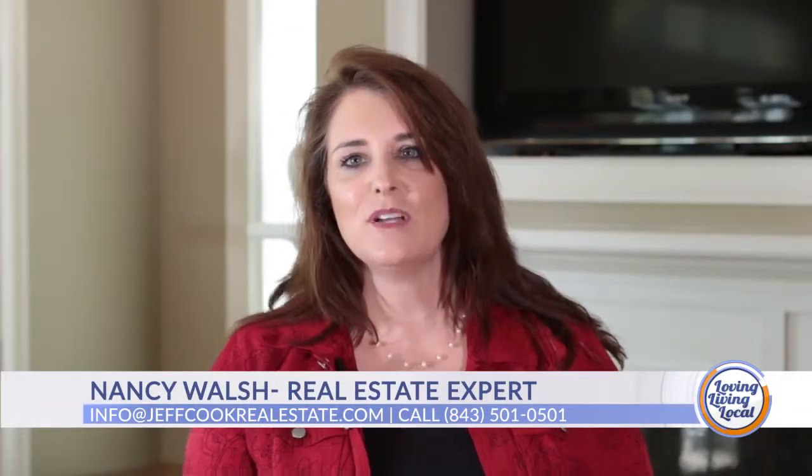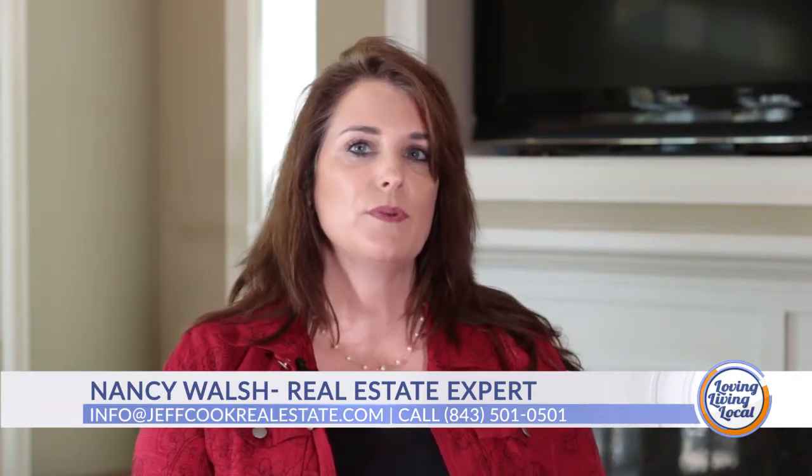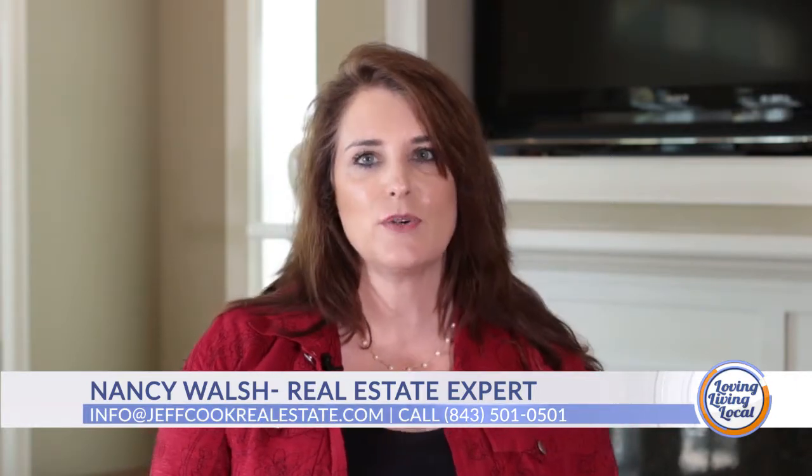My name is Nancy Walsh, and I'm a real estate expert with Jeff Cook Real Estate. Today, we're going to be taking a walkthrough through 3828 South Shore Drive in Charleston, South Carolina, located here in West Ashley.